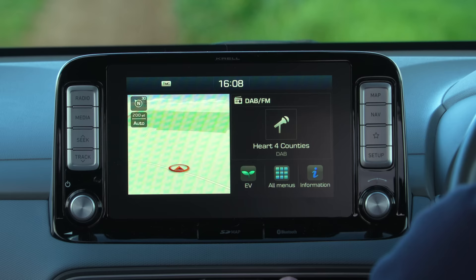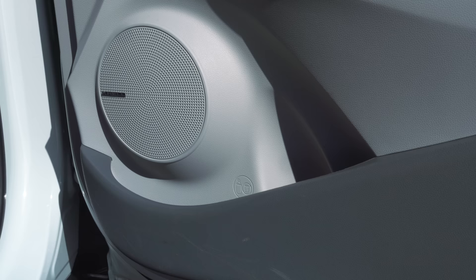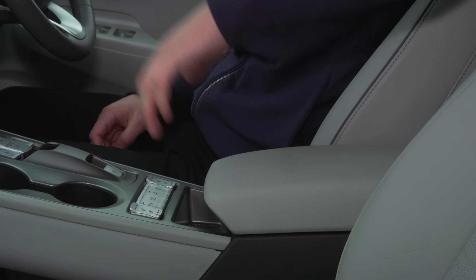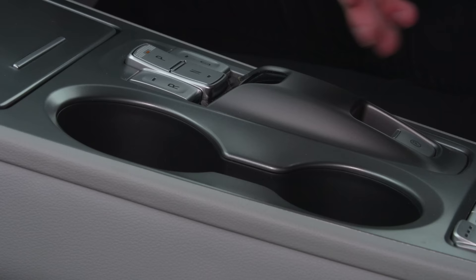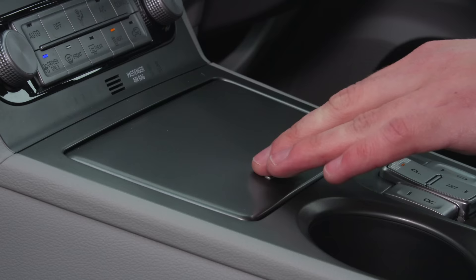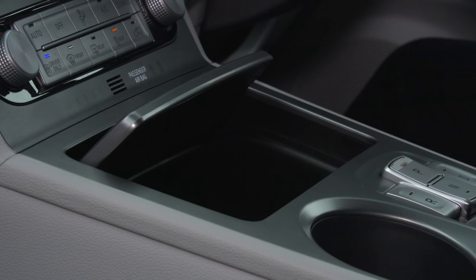The screen is mounted quite high up on the dashboard, so when you're driving it's easily within reach and you don't have to take your eyes too far from the road. Space up front is really good — even if you're over six foot you won't have a problem getting into a comfortable driving position, and there's also quite a lot of storage options. The door pockets are a little shallow but still big enough for a water bottle. On the center console there's a wide, deep compartment, a smaller area for a key or phone, two cup holders, and a hidden storage compartment with wireless phone charging, a USB port, and an AUX input.